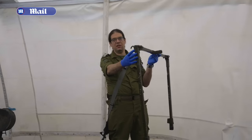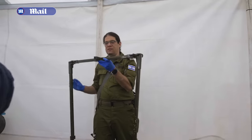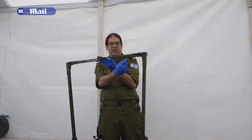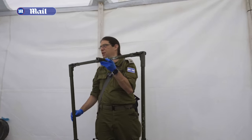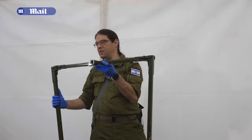There are hooks in the back. You just need to hang it over the fence and detonate it. Everything here is full of explosive material that, once detonated, breaks through the fence itself.